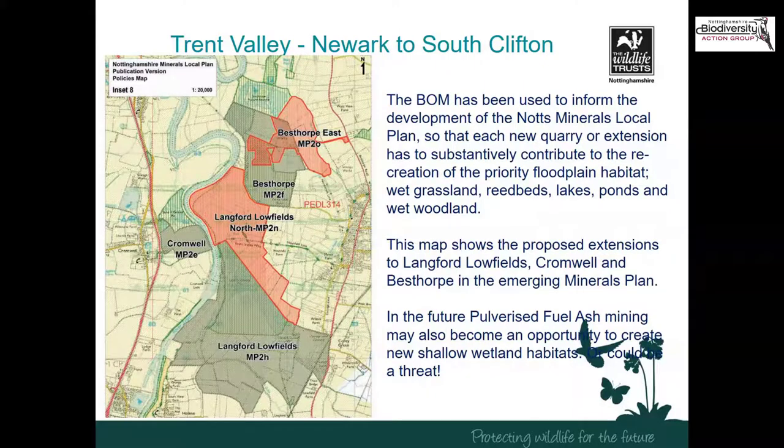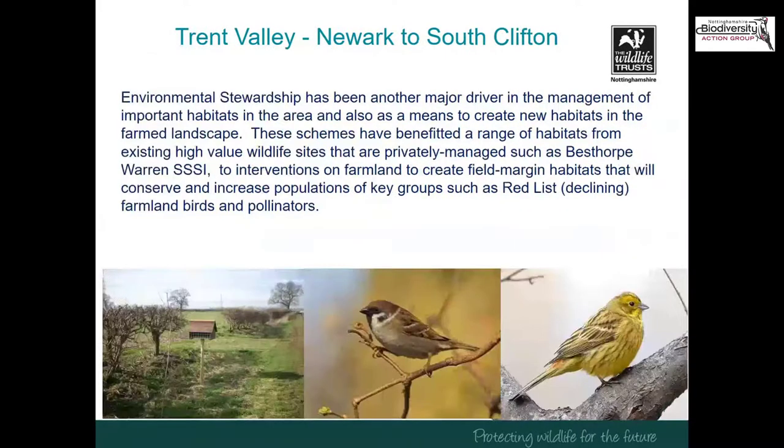Another new opportunity is the pulverised fuel ash (PFA) which was put into big wetland holes in the ground after quarrying in the Trent Valley, sometimes restoring land to surface level rather than to wetlands. That PFA has now become a very valuable resource as a low-carbon alternative to cement and concrete, because none is being produced by new power stations, opening up potential new extraction of PFA from those voids. Environmental stewardship has also been an important driver in the management of habitats, including for privately managed sites such as Besthorpe Warren SSSI, with similar interventions to Spalford such as conifer removal. Stewardship has also helped fund important interventions on farmland, such as field margin habitats to support red-list farmland birds and pollinators.